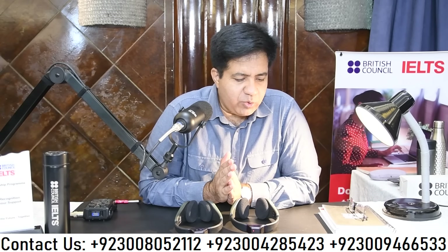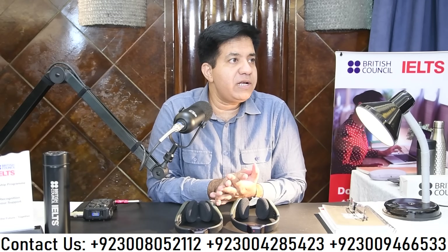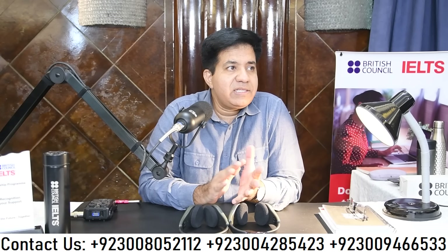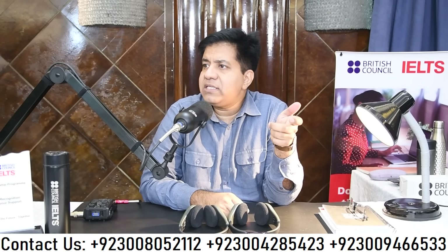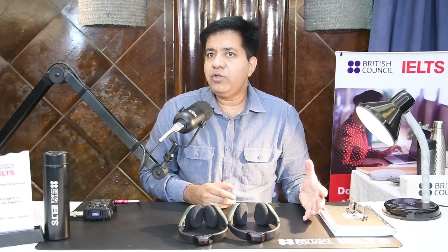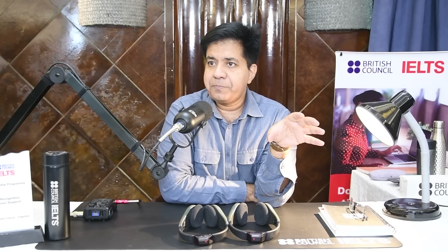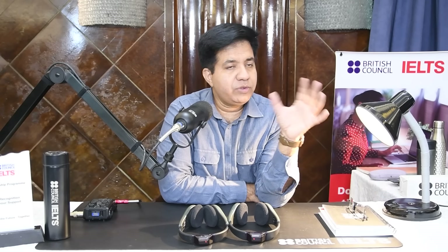I'm going to tell you how to go through your IELTS test successfully, covering both computer-delivered and paper-delivered formats. Your IELTS test starts with listening. Before that, there are certain formalities — they check your ID, which can be your CNIC or passport. You then arrive at the test center. For computer-delivered IELTS, there will be a group of five to seven candidates in one computer lab; for paper-delivered, there may be up to 100 to 150 candidates in a big auditorium.